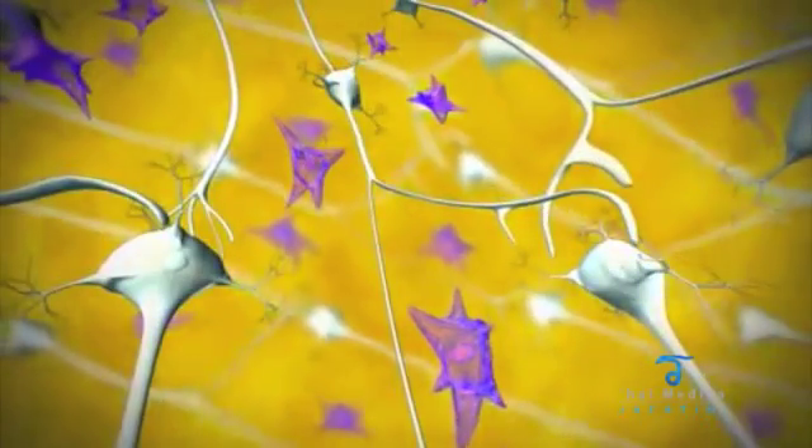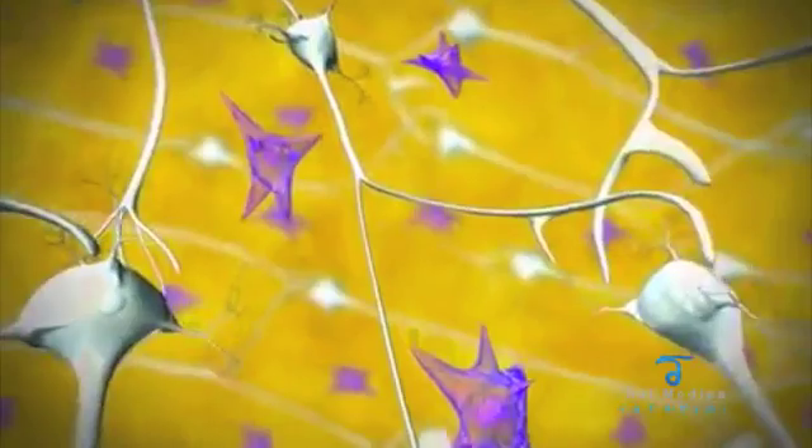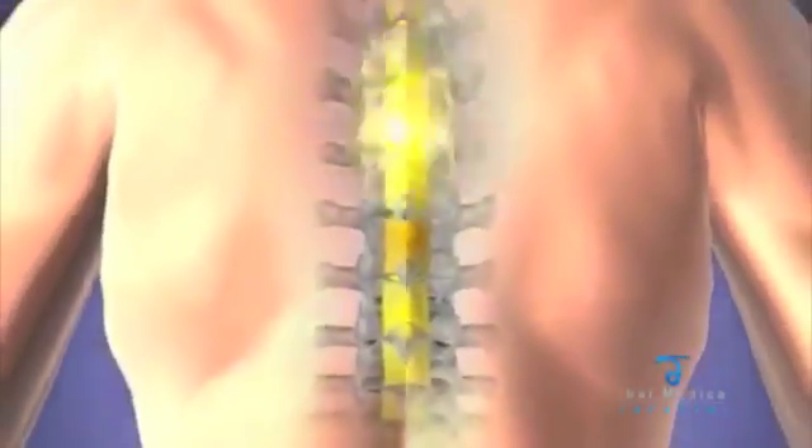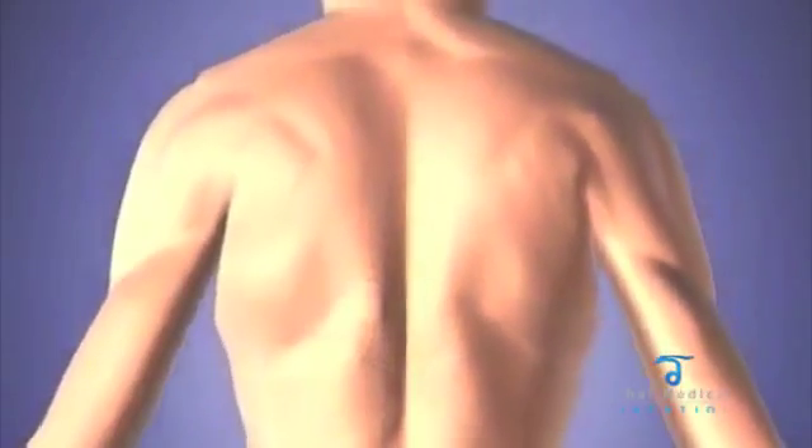After the stem cells have bridged the injured area and healing of the spinal cord has transpired, signals can be transmitted to the lower portion of the body. This treatment will restore function, allowing a patient to walk and feel again.